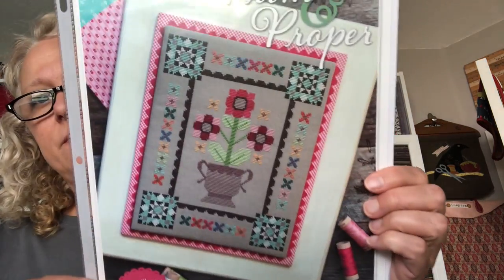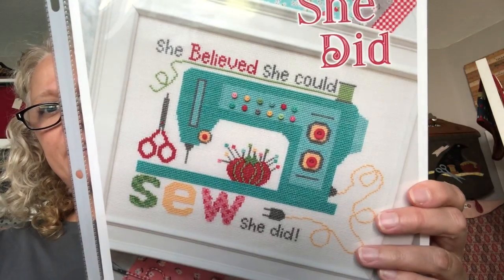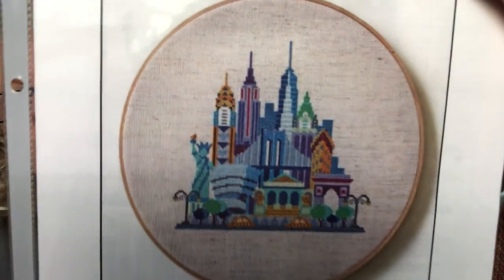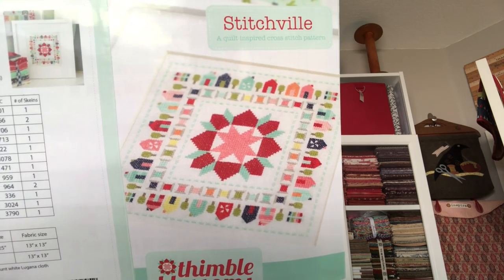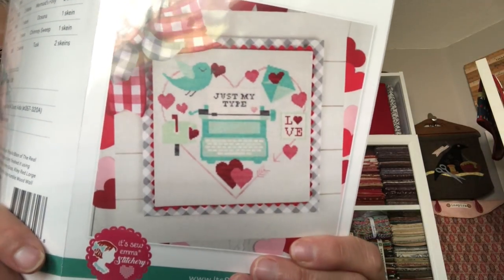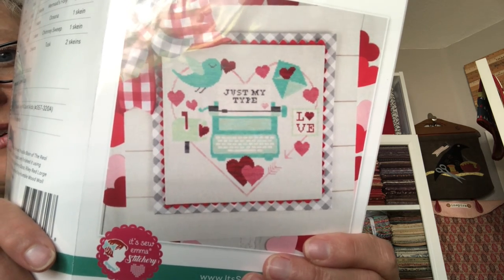This is from Lori Holt, 'Prim and Proper.' This is also Lori Holt — 'S-E-W, So She Did.' How fun is that? That would be fun to stitch with those bright colors, the scissors, and look at the pin cushion with the pins. My sister gave me this one — 'Pretty Little New York.' Isn't that fun? This one is called 'Stitchville' from Thimble Blossoms — super fun. She's the same one that did the Bonnie and Camille book. This is called 'Just My Type' from It's So Emma — I like the typewriter a lot. I might just make a typewriter little pin keep.